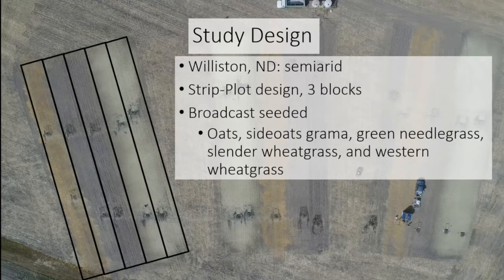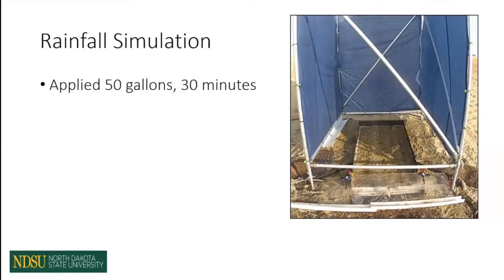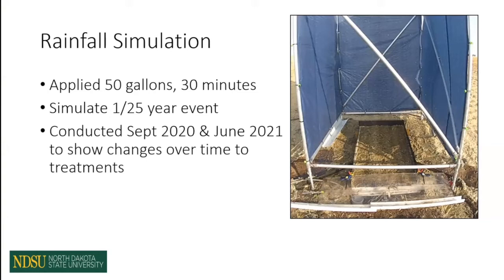To test plant establishment, we broadcast seeded oats, side oats grama, slender wheatgrass, and western wheatgrass. That native seed mix minus the oats is from the North Dakota state trust lands and is a common seed mix on right-of-ways. For our runoff and erosion parameters, we used rainfall simulation applying 50 gallons of rain to each individual plot for 30 minutes, simulating a 1-in-25-year rainfall event. We conducted two simulations — one in September 2020 and one in June 2021 — showing how those treatments behave over time, as those are the most common rainfall months in Williston.